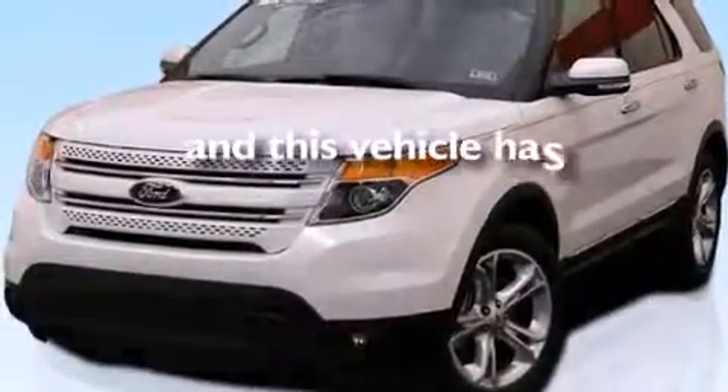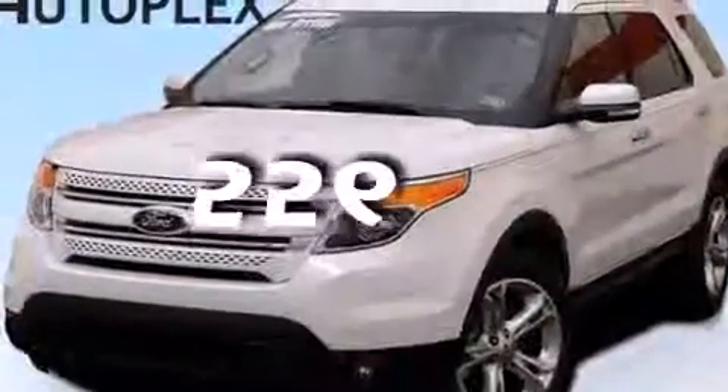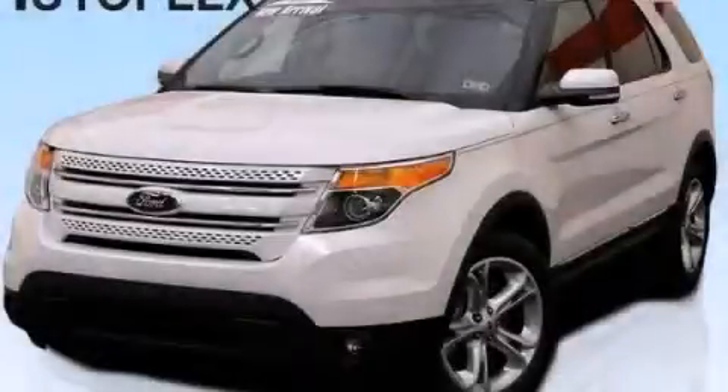This vehicle has fewer than 1,000 miles on the odometer. Call or visit us right now and arrange your test drive today.